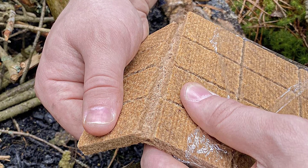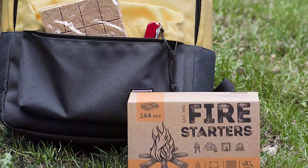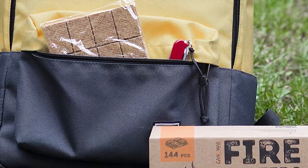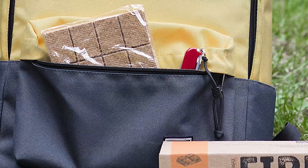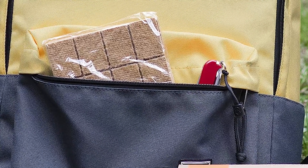It is also waterproof, making it ideal for use in wet conditions. This fire starter provides high temperature treatment of raw materials carried out in the manufacture of charcoal fire starter, destroying all harmful bacteria and parasites. It is waterproof due to its high heat treatment.